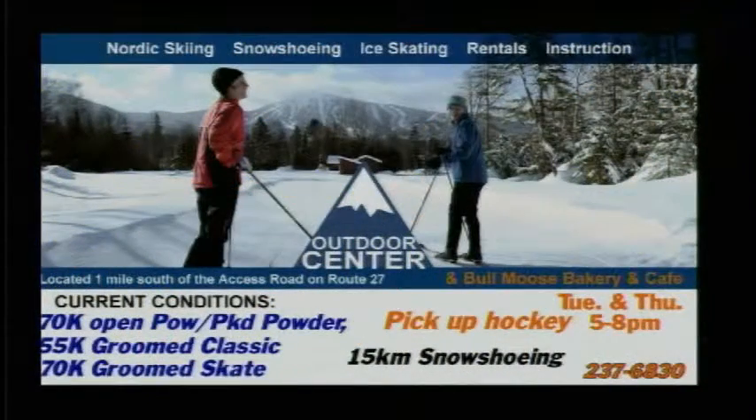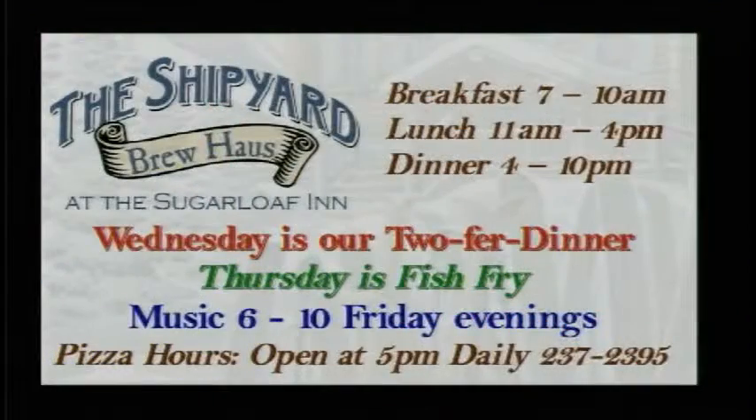The outdoor center is open a mile south of the access road on Route 27. They've got 70 kilometers of open powder and packed powder skiing, 55 kilometers of groomed classic, and 70 kilometers of groomed skate. Pick up hockey on Tuesdays and Thursdays, so go check that out.